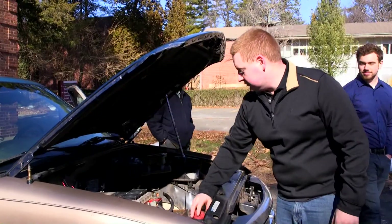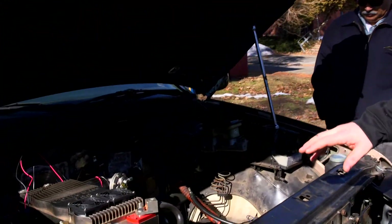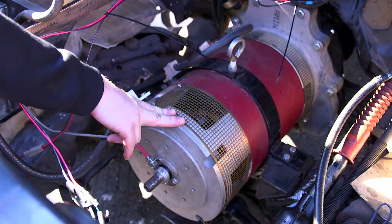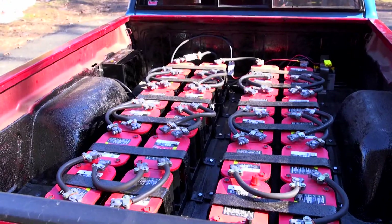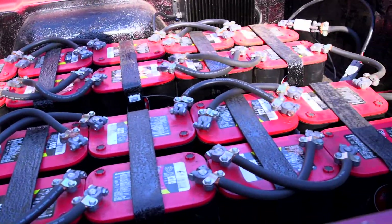We're essentially taking one powertrain and replacing it with a different one and with a different fuel. Take out the gas engine and in its exact place put in an electric motor. Take out the fuel system and pretty much in its exact place put in batteries and electrical wires.